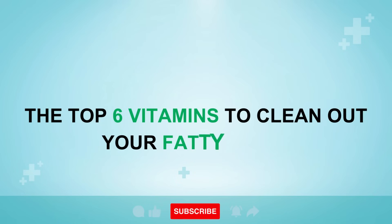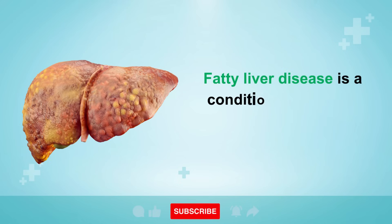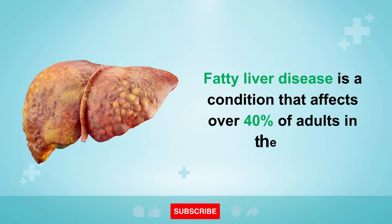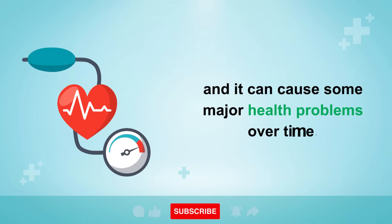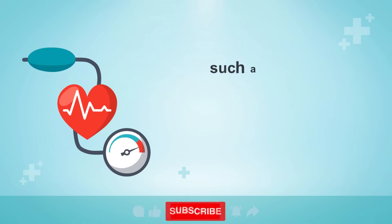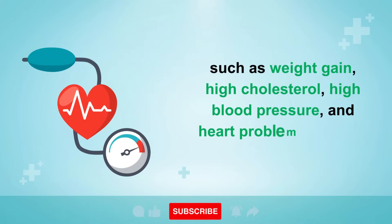The Top 6 Vitamins to Clean Out Your Fatty Liver. Fatty liver disease is a condition that affects over 40% of adults in the U.S., and it can cause some major health problems over time, such as weight gain, high cholesterol, high blood pressure, and heart problems, to name a few.